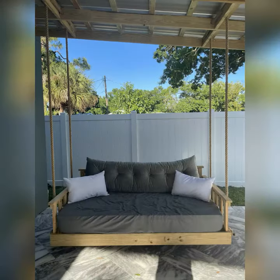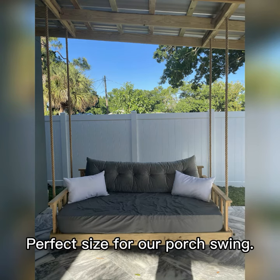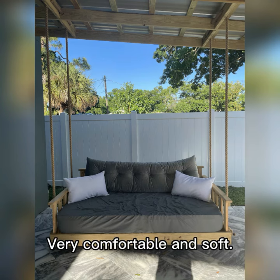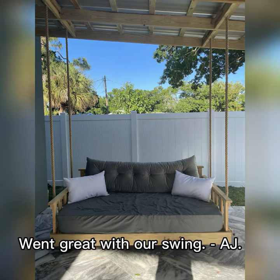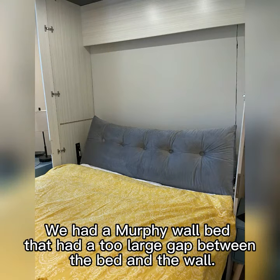Perfect for our porch swing. Perfect size for our porch swing — very comfortable and soft. Went great with our swing. — AJ.